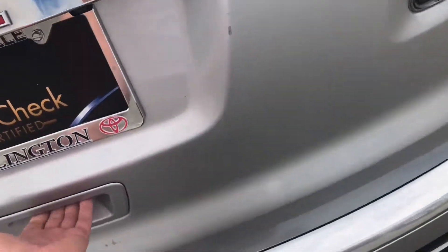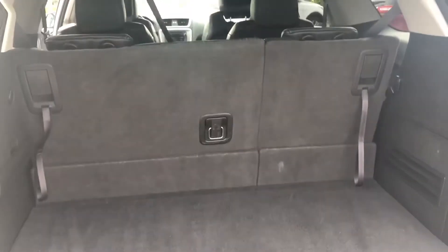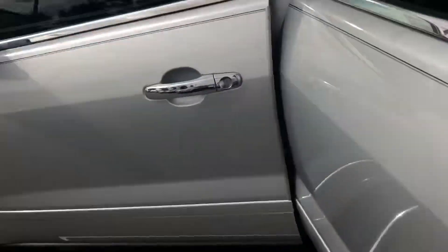Want to show you this little cargo area real quick. Does have the power liftgate. Good size cargo area, and you can fold those down to create more space. Some nice wood accents, of course.